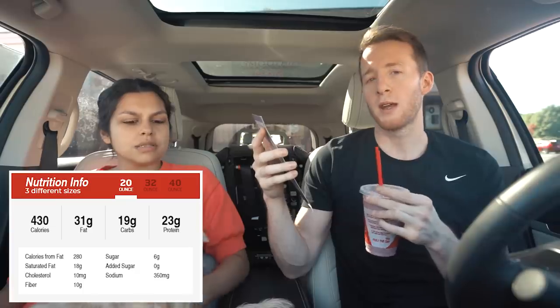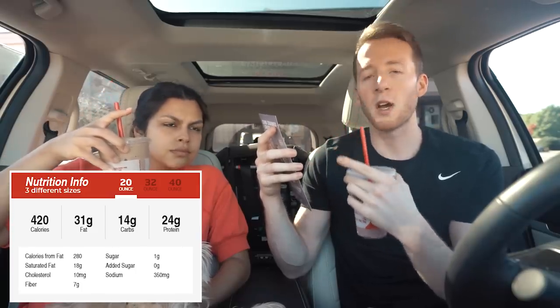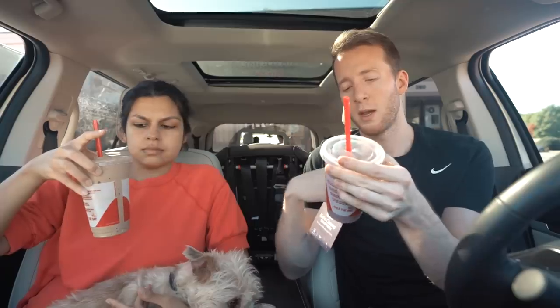31 grams of fat, 23 grams of protein, 19 carbs, 10 fiber, and 9 net carbs for the berry one. The coffee one is 420 calories, 31 fat, 24 protein, 14 carbs, 7 fiber — so 7 net carbs. Not bad. I think the fiber comes from the almond butter, the berries, and the cocoa powder. Okay, let's try this one. I like it — that's good! Is that almond extract or coconut powder? I think the protein powder is actually unflavored — that's the flavor I'm getting. It seems naturally sweet. I like that. I would drink that.